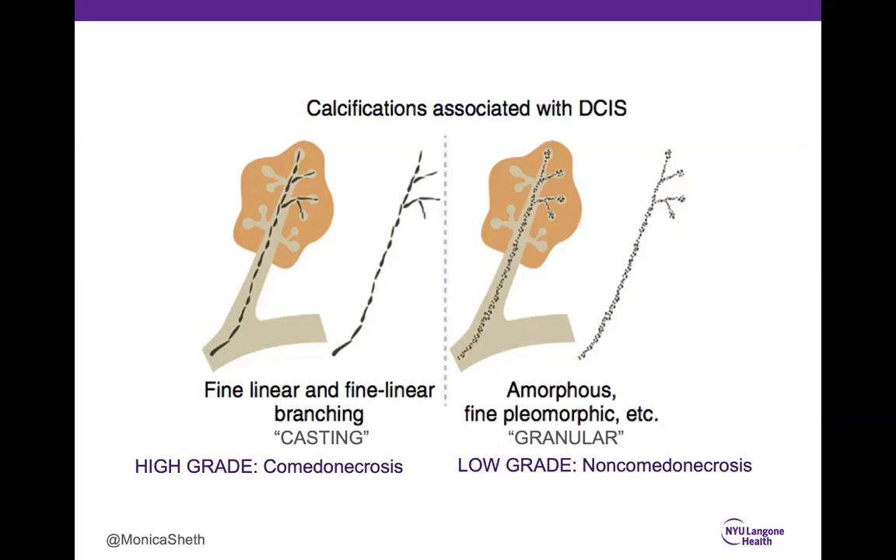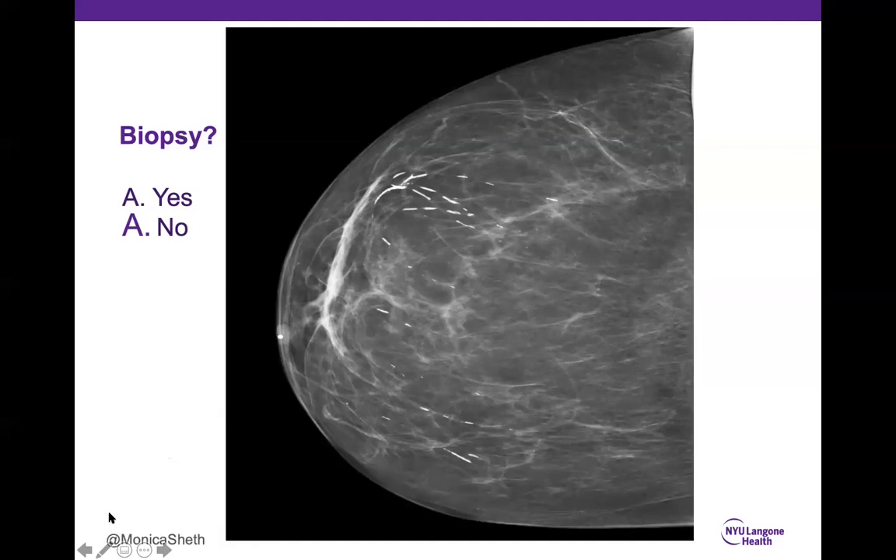Case 8: 85% correctly said no biopsy. These are intraductal calcifications that are smooth with some branching going towards the nipple — consistent with benign secretory calcifications. BI-RADS 2. How do we differentiate from DCIS? These are large calcifications, smooth, without much branching, no small granular calcifications suggesting another process, and not branching as frequently as you would see with DCIS.